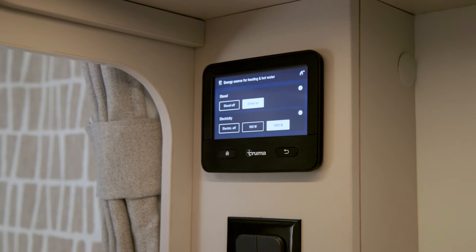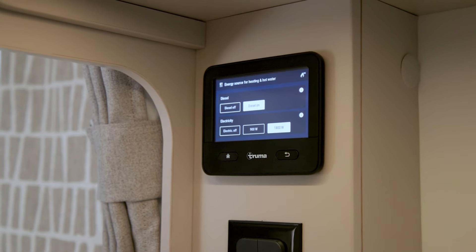Truma has the CP Plus and the iNet X panels for both the gas and diesel versions. The iNet X panel is designed with the user experience in mind, so everybody can navigate through it quite easily.